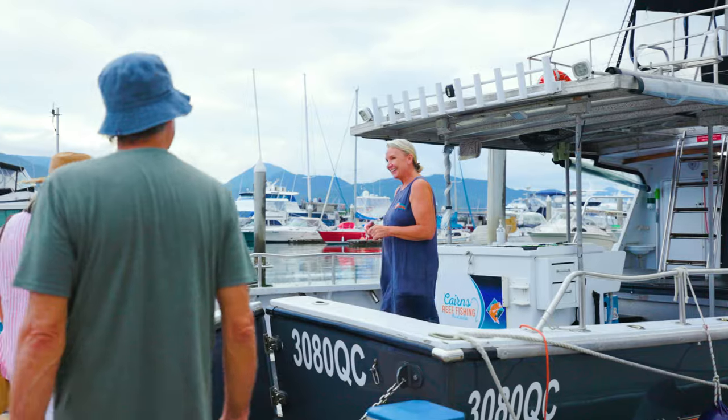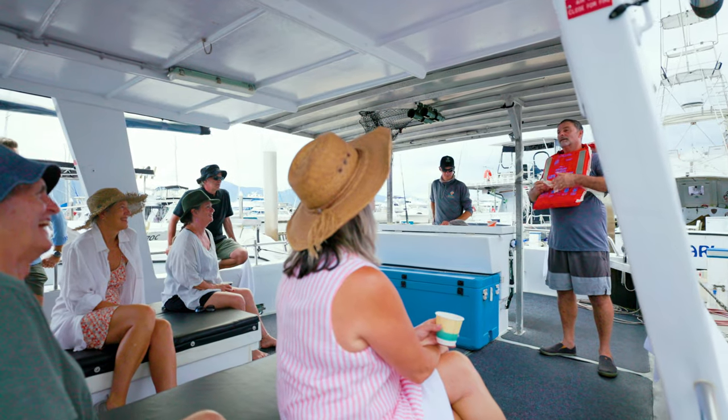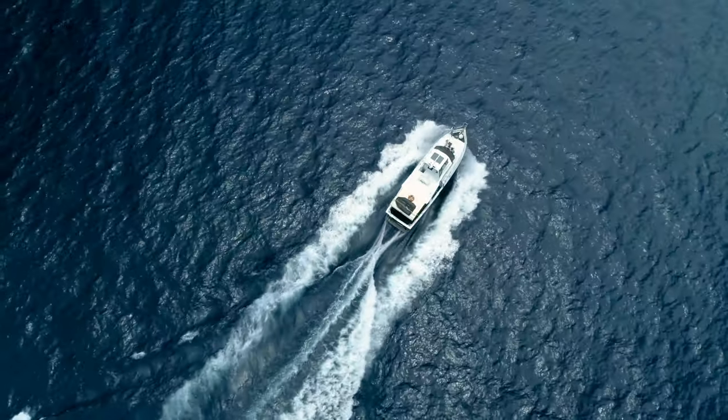A normal day starts here about 6:30. We get guests to meet us down here at the boat. We'll do a bit of a briefing about the day ahead, then we'll head out to the reef and move around all day.